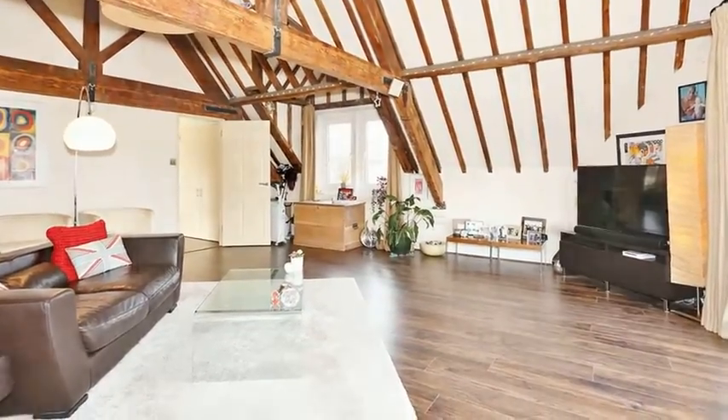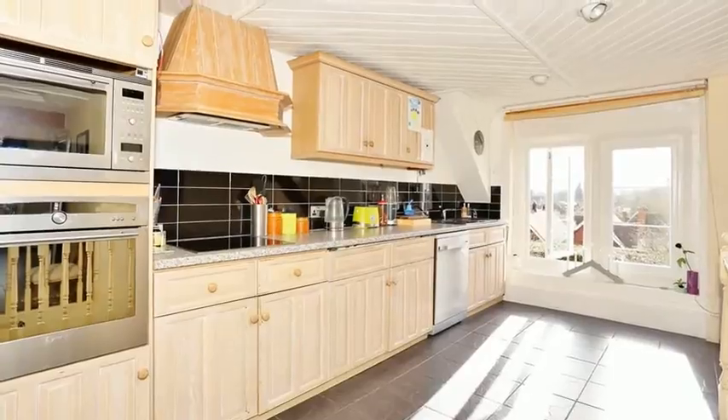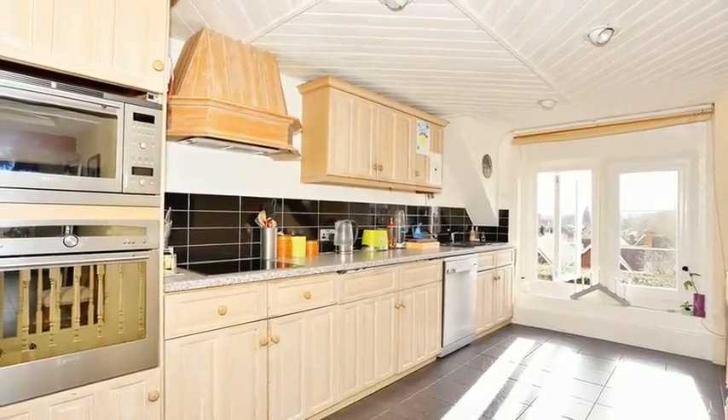Moving through, there is a modern open-plan kitchen, which is equipped with a range of wall and base units, with work surfaces over.